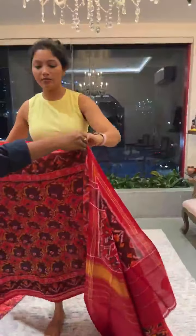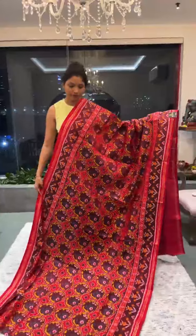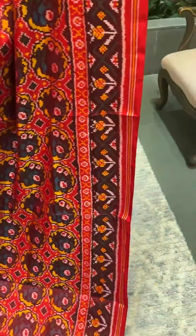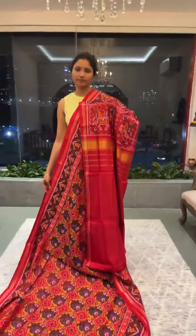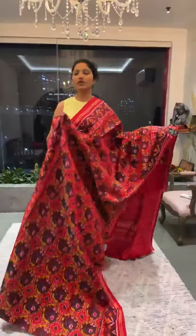Next we have a completely self monochrome look saree. The border and body color are completely self, but the design is pretty bold and very evident, with nice yellow and green colors dominant in the weaving. The blouse and pallu are in self red. This is saree number four and the price is 26,500.